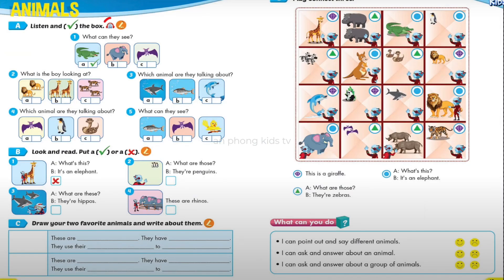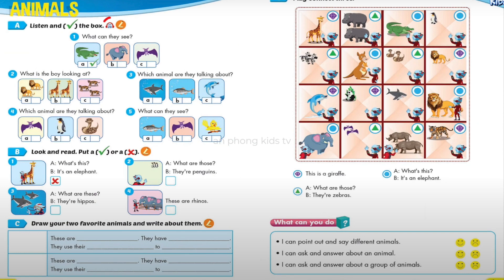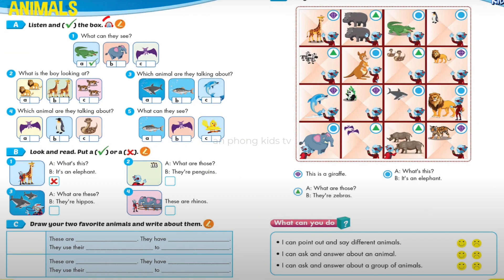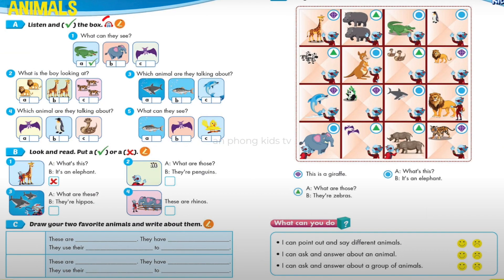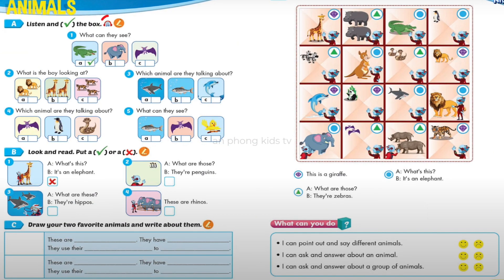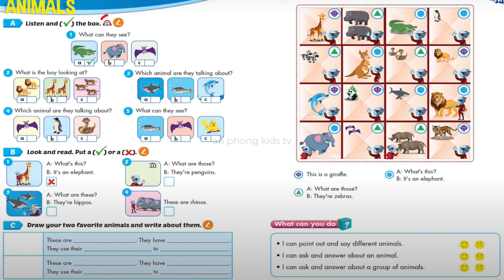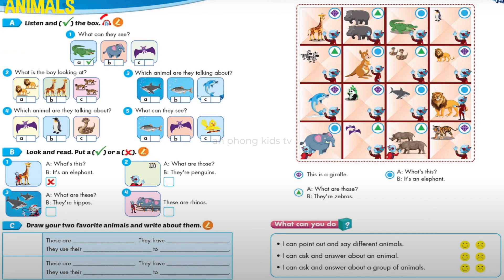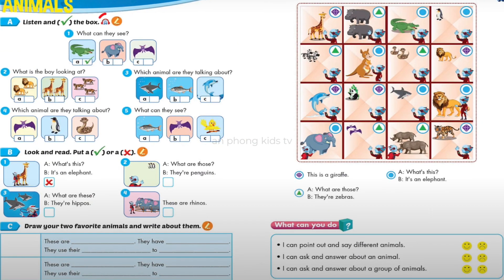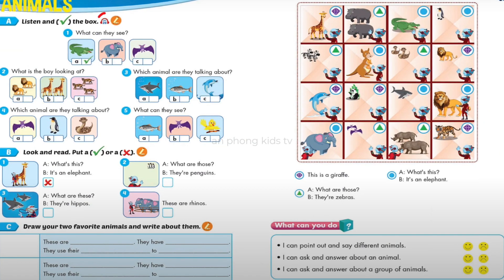Unit 1 Animals. Review and practice. Section A. Listen and tick the box. Look at the pictures. Listen. There is one example. Number 1: What can they see? Oh, Kevin, look! Wow! That's a crocodile! Can you see the tick? This is an example. Now listen and tick the box.